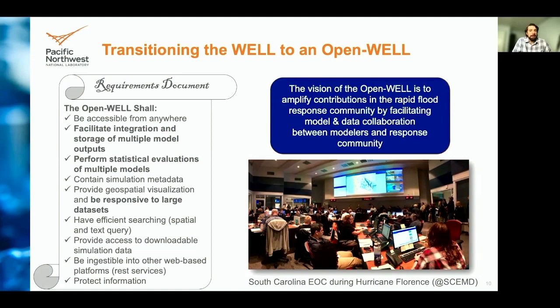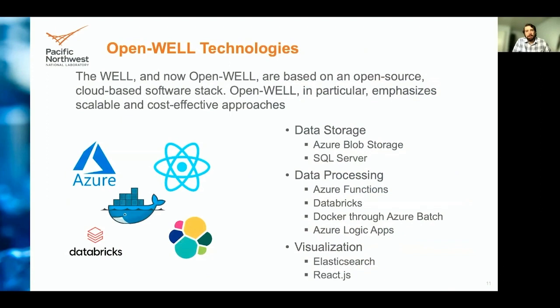Because of the shift in use case, the requirements document was in need of modification, adding the following: we need to facilitate integration and storage of multiple model outputs, perform statistical evaluation of multiple models, and geospatial visualization needs upgrades to be responsive to larger datasets. By transitioning to an open well, we can amplify contributions in the rapid flood response community by facilitating data collaboration between modelers and the response community.